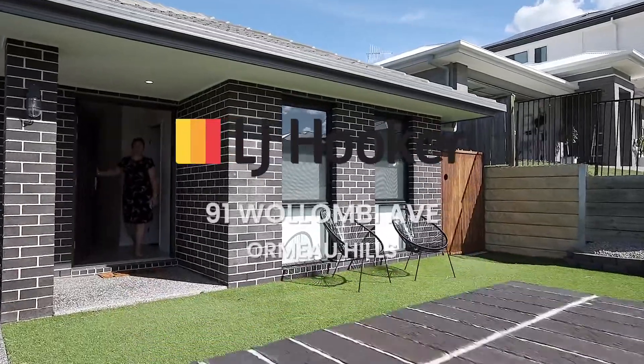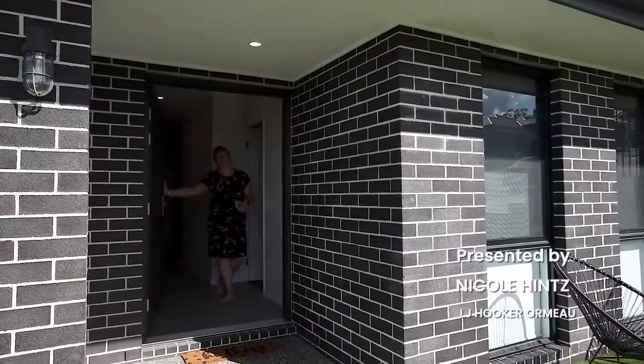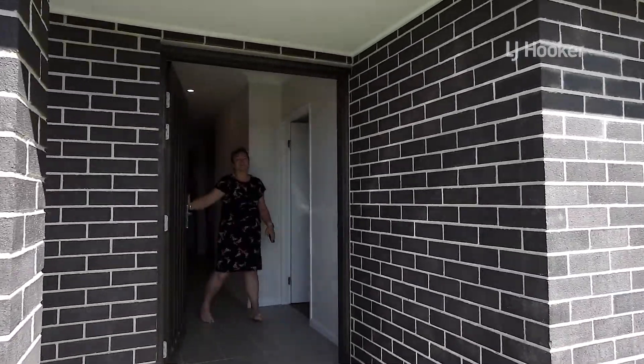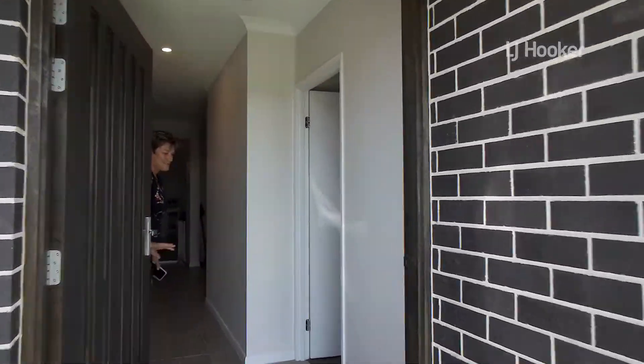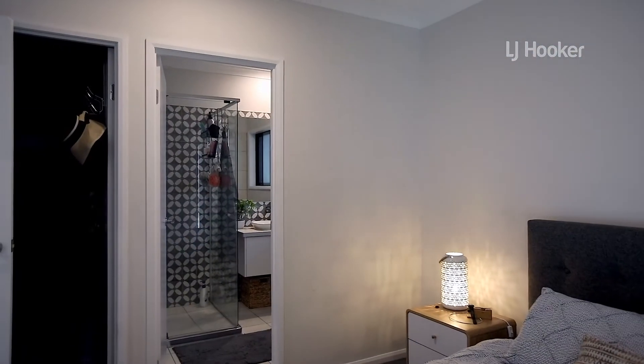Welcome to 91 Wollumby Ave here in Ormo Hills. This home is packed with lots of features — come take a look. At the front of the home, you will notice the master suite, complete with ensuite and walk-in robe.